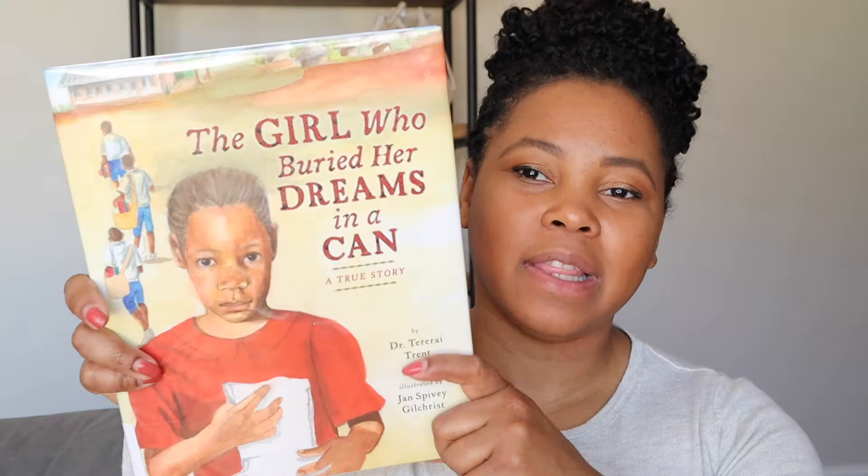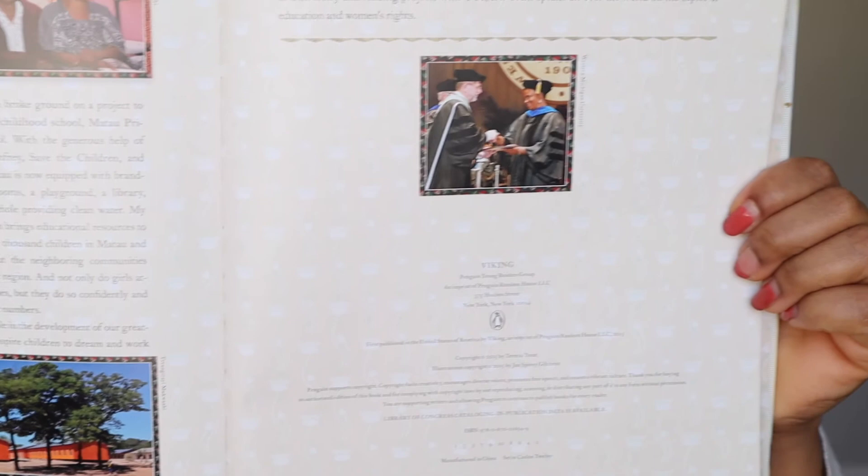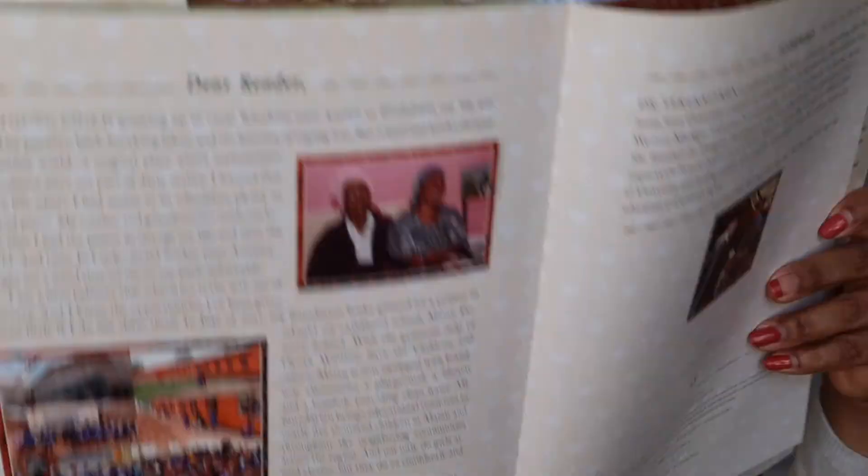Last but not least, we've got The Girl Who Buried Her Dreams in a Can. This is a true story of a girl in Rhodesia where girls and women were not allowed to educate themselves, so she taught herself how to read, write, and do math by counting cattle. Once she became a wife and mother, she wrote her goals down and buried them in the ground — a traditional ritual. One of her goals was to come to America to get several degrees, which she did, earning three degrees and then beginning to teach students in Zimbabwe. At the end of the book there are real-life pictures, and it's a really special book to help kids realize their dreams are achievable.